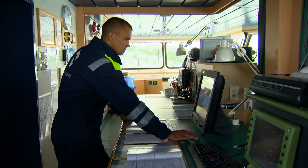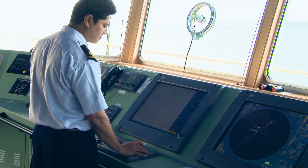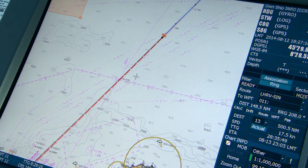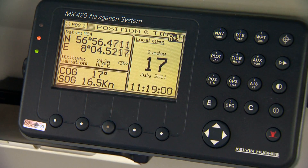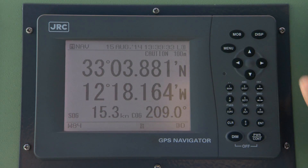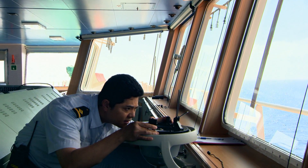Perhaps the greatest challenge to the watchkeeping officer is the false sense of security that ECDIS may produce. The display always appears highly accurate, but it depends on the accuracy of the chart data, the input from the sensors, and appropriate management by the officer. Officers must routinely cross-check the accuracy of the ECDIS and should question any unusual messages or system behaviour.